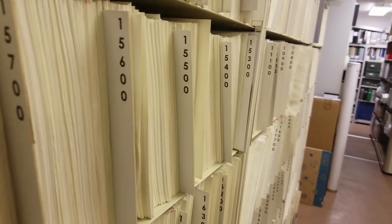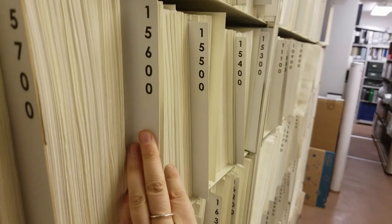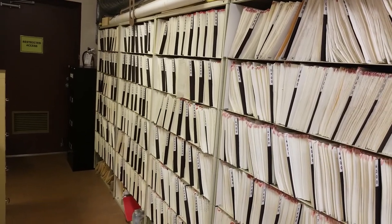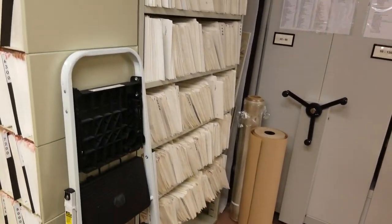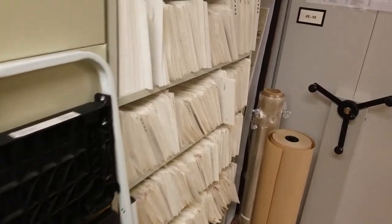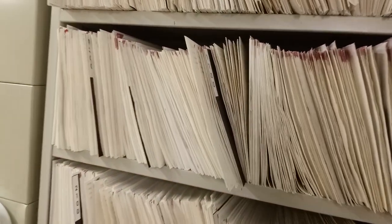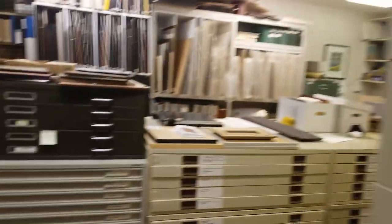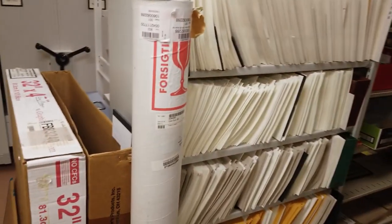Here you can see we have images 15,500 up to 15,600. This might seem like a lot on this shelf, but we actually have more than one shelf of images. Here's a second shelf and I believe the first few images are actually up here. We have about 600 images up here. We also have another shelf just around the corner with more images.